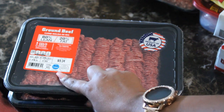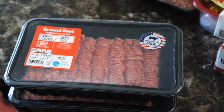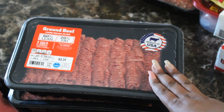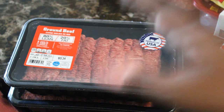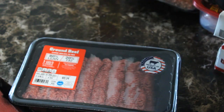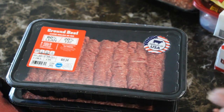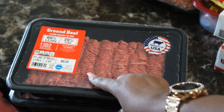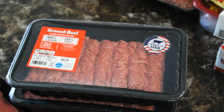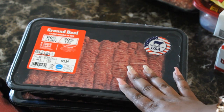Next up we have ground beef — about 2.34 pounds for $9.34. Ground beef is a little expensive right now, and in my area Aldi's is the cheapest place to go. I always get two packs; they're both around $9.34, sometimes $9.43 or $9.68 depending on the weight. You can definitely make multiple meals with this.